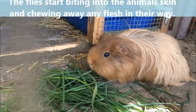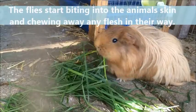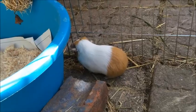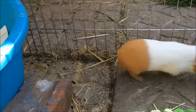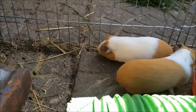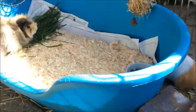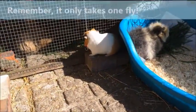Once the eggs have hatched you have 24 hours to get your rabbit to the vet as it is such a deadly disease. Sadly, most guinea pigs or rabbits who catch Flystrike don't recover because it is just so dangerous. And sadly it also spreads very quickly throughout your guinea pig's home.